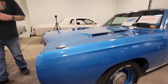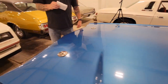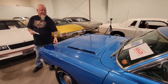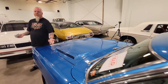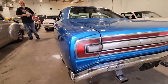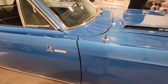Very handsome car. The Road Runner even has the original beep-beep horn. If you're a Mopar expert and into this sort of stuff, leave some notes in the comments on Facebook or YouTube and let us know.